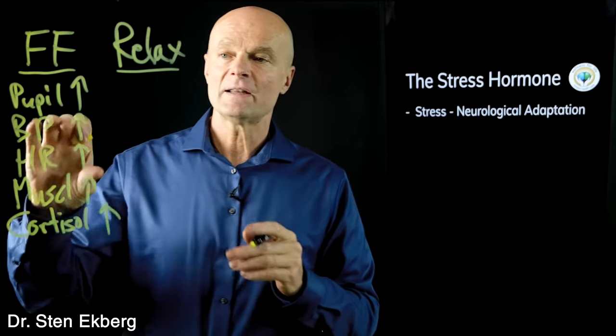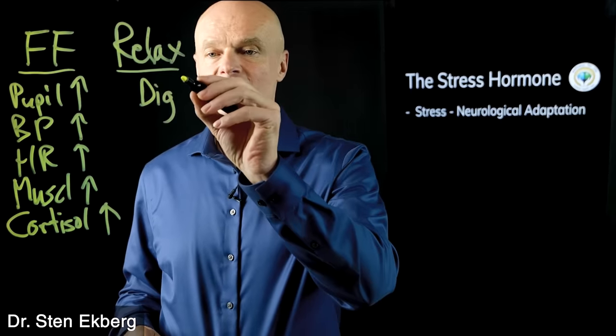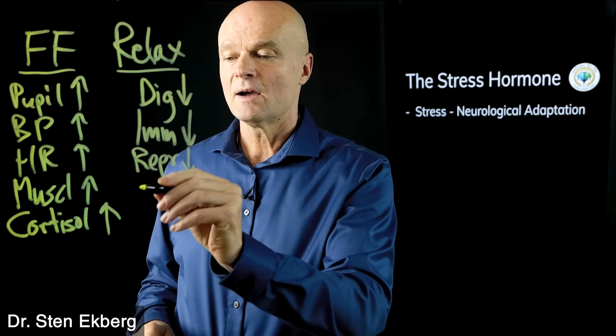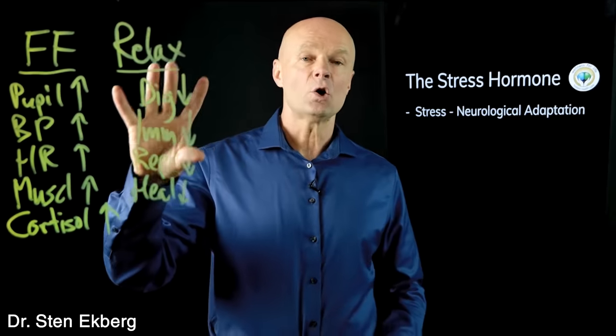That fight-or-flight response takes a lot of resources. If we send more resources to it, then all the things normally handled by our feed-and-breed or relaxation response — like digestion, immune system, reproductive function, and healing and repair — are going to go down. We need to understand that this picture encompasses digestion, immunity, cardiovascular disease, high blood pressure, and essentially all disease.